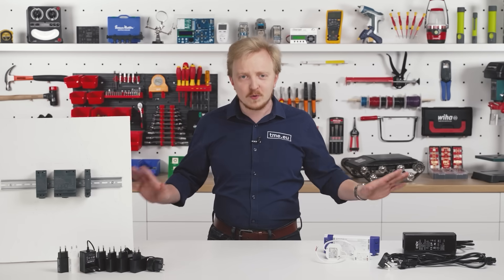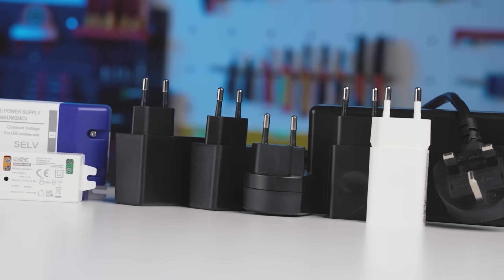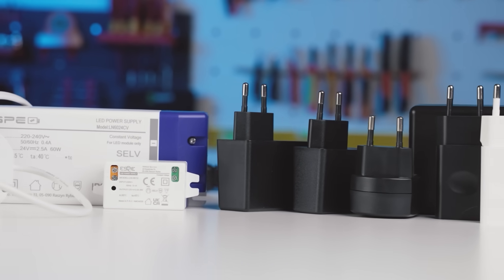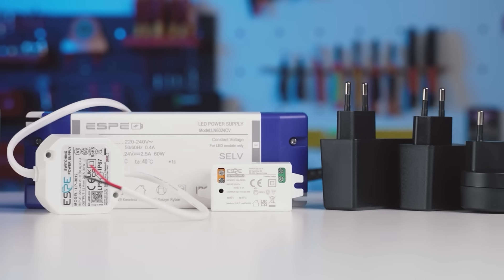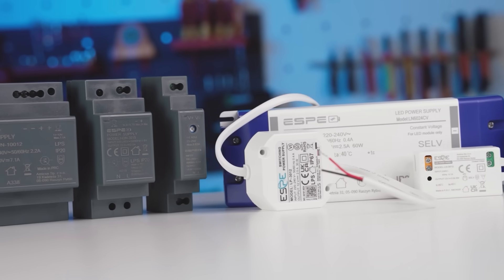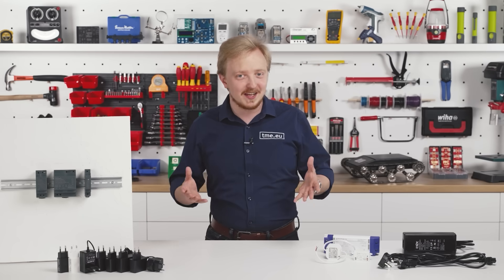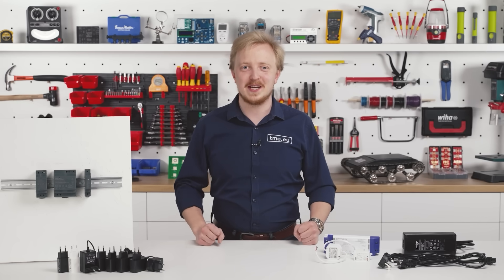To cover all those needs while staying compliant to international standards, ESPE offers a variety of power supplies and cables with different characteristics. Thanks to that, there is always a charging brick for your device. Let's go through ESPE's products and check what makes them so special.